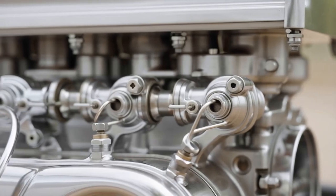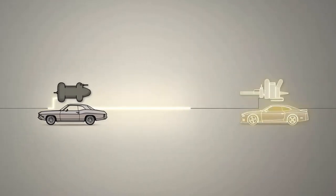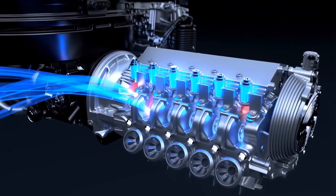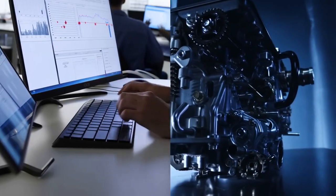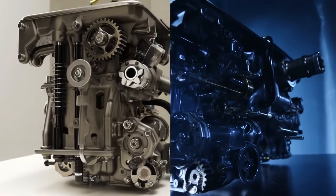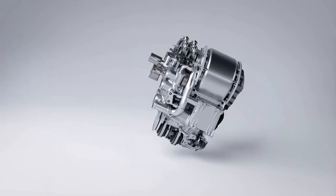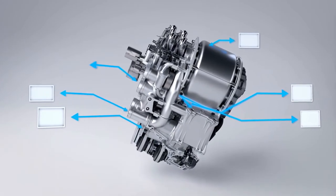There's an engine that represents the absolute peak of carburetor technology, built at the exact moment before fuel injection made carburetors obsolete forever. It produces 245 horsepower from 350 cubic inches using nothing but air, fuel, and mechanical precision that modern engineers can't replicate. And most people have never heard of it because it only existed for two years before emissions regulations killed it. The 1970 Chevrolet LT1 small block V8 wasn't just another carbureted engine — it was the most technologically advanced, naturally aspirated carburetor engine ever mass-produced.